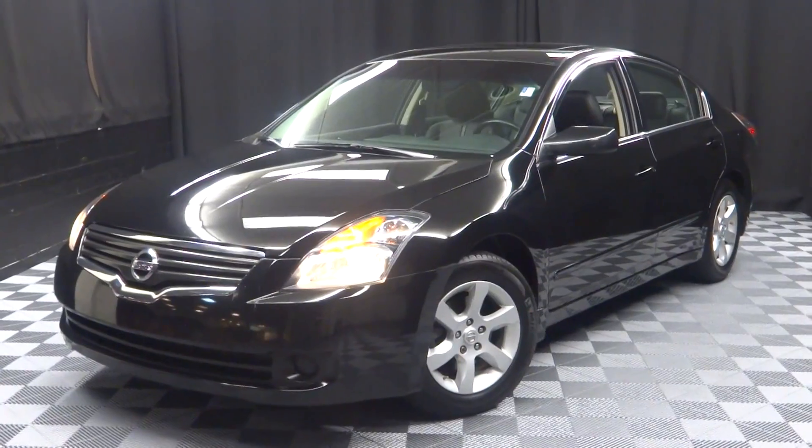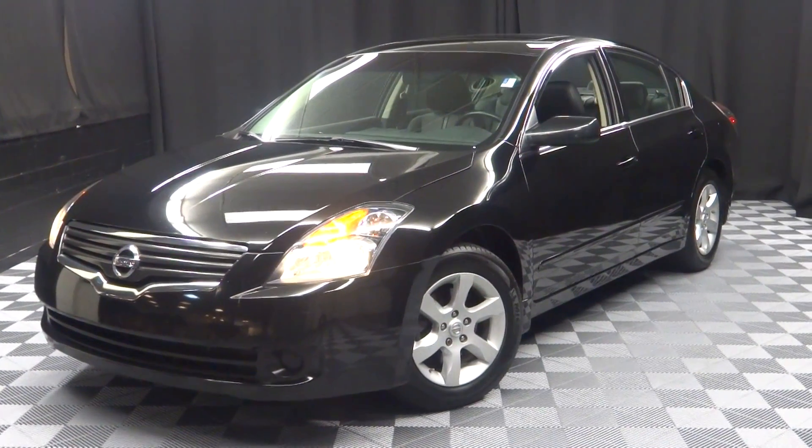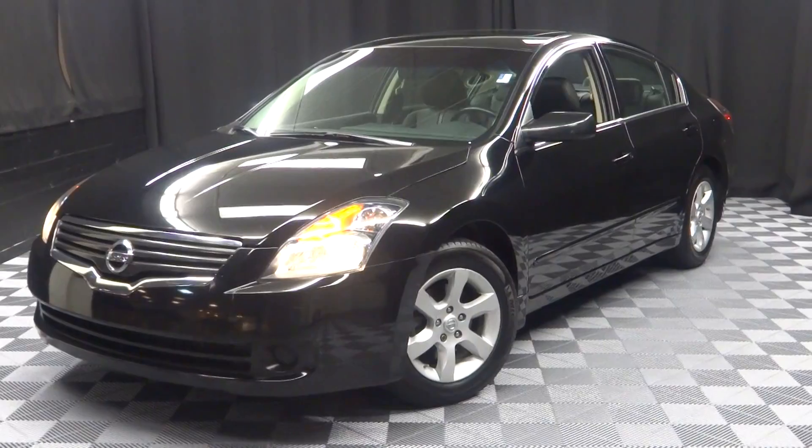Stay warm, stay cool, stay dry when you car shop inside at Lexus of Wilmington. Go to LexusofWilmington.com for more information.